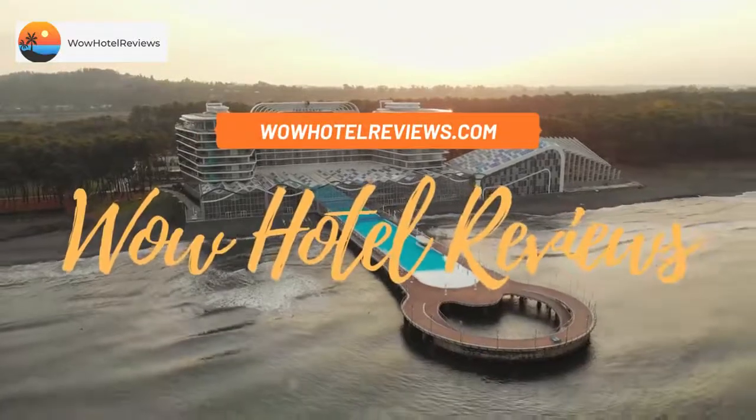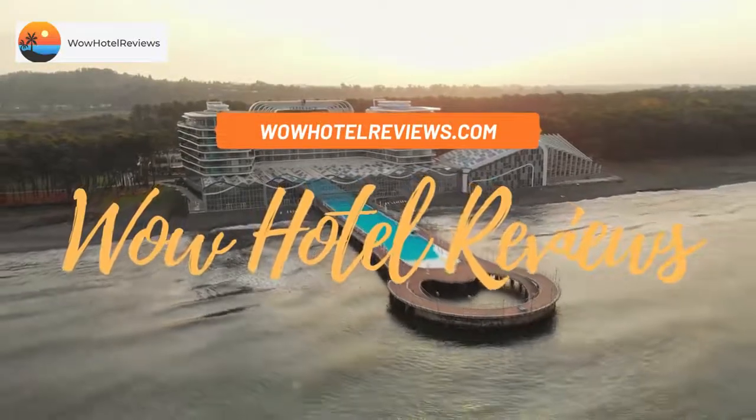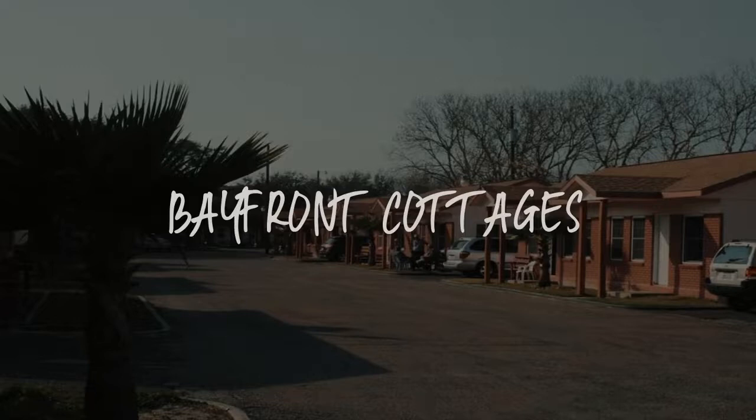Hello guys. Welcome to Wow Hotel Reviews. Today I am reviewing Bayfront Cottages — it's a two-star hotel.